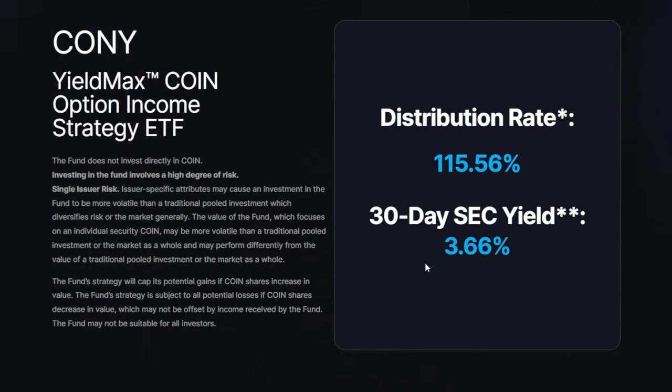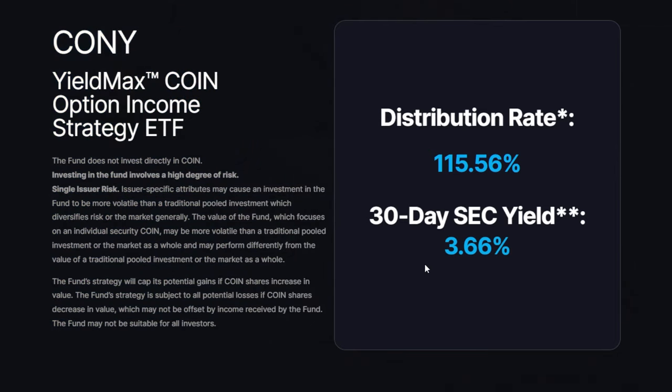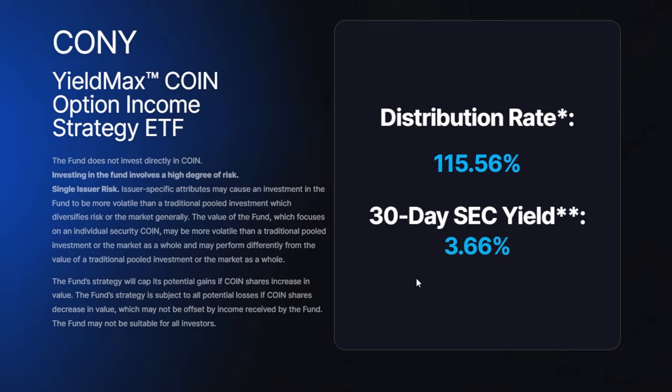In this video we are going to dig a little bit deeper into CONY and see exactly how this ETF works and what it has to offer. Then later on we are going to go through the exact math on what would happen if an investor in theory would just invest $20 per day into CONY and how big of a portfolio this would lead to down the road. If this interests you, make sure to stick around, drop a like down below, and let's get into it.